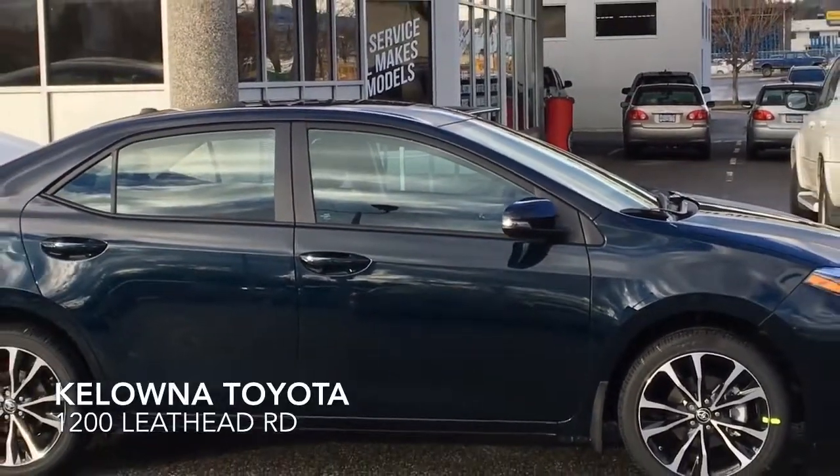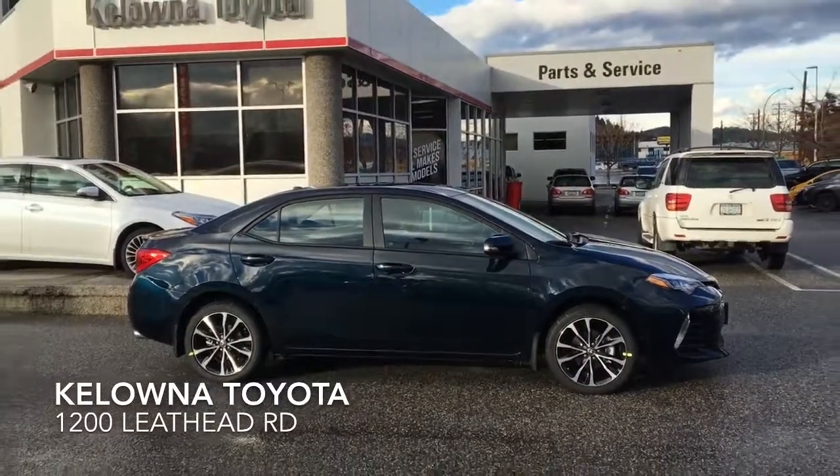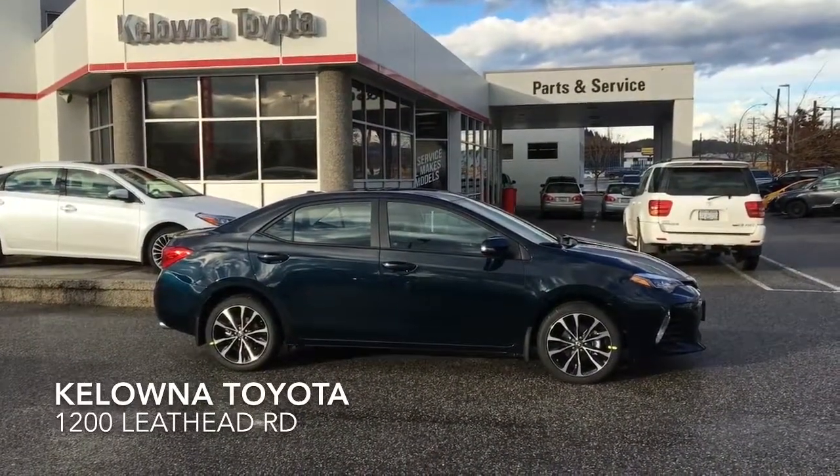Don't forget, Toyota has a great line of accessories to personalize your Corolla, and you can earn Aeroplan miles when you test drive, purchase, or service your new vehicle at Kelowna Toyota.